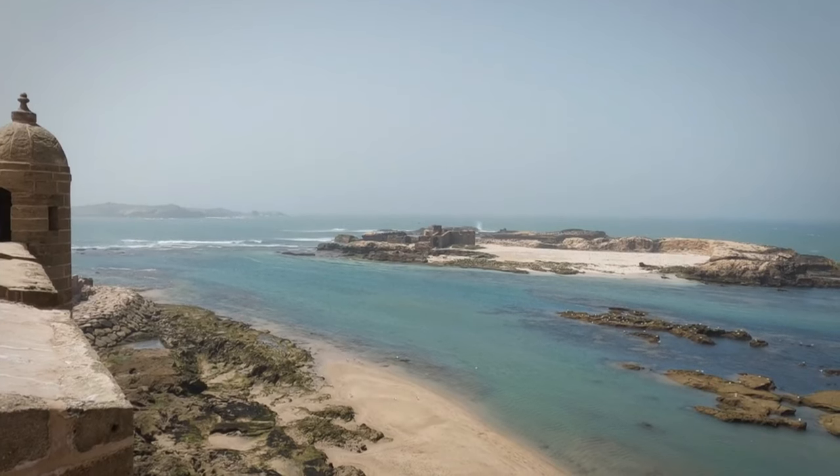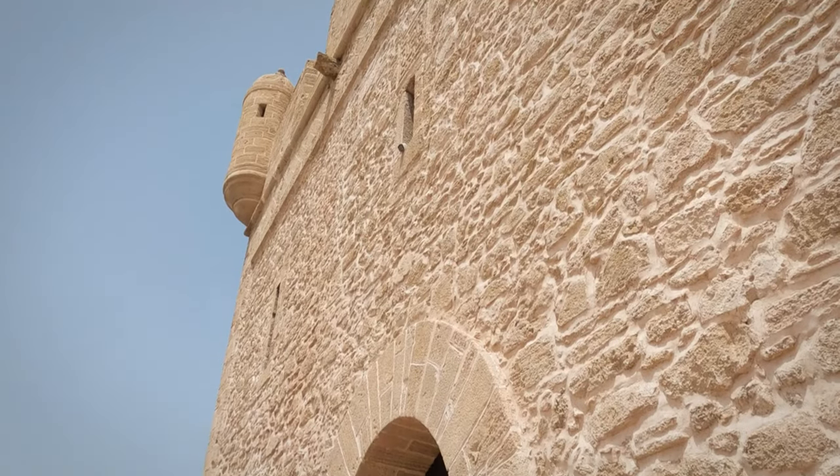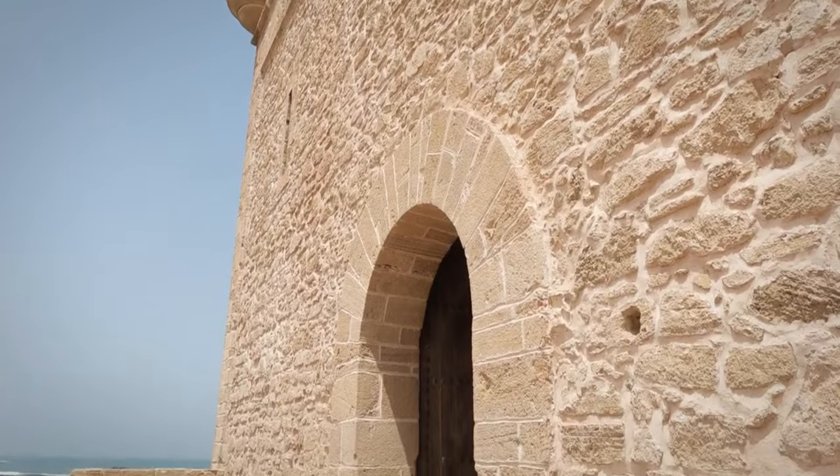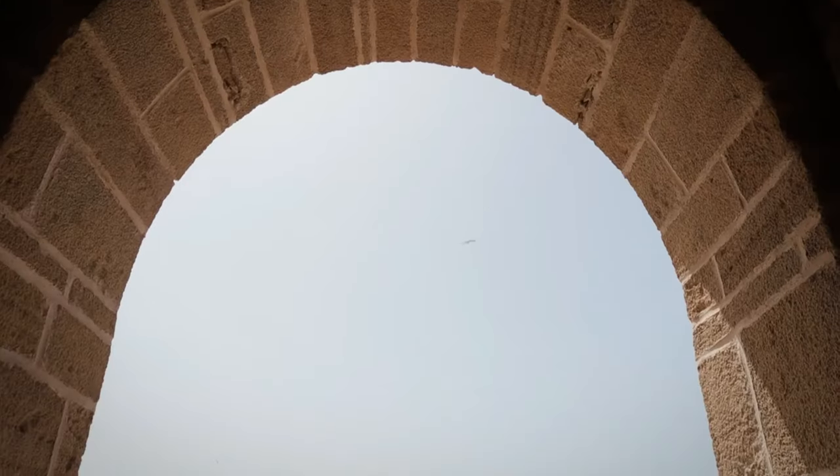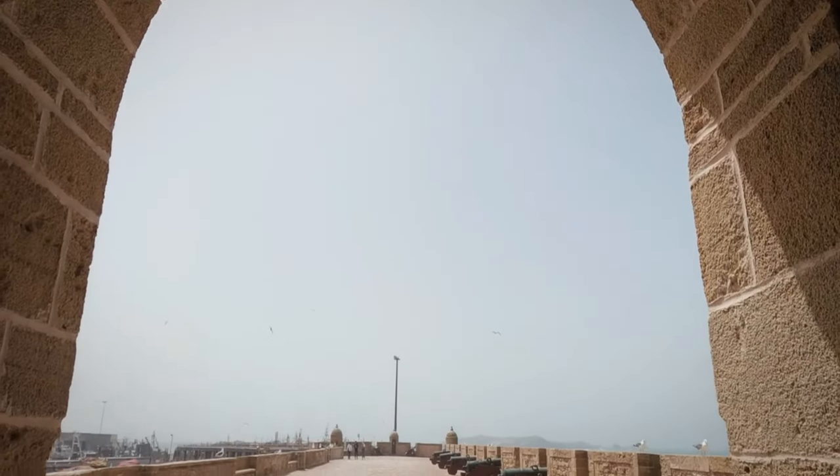The Medina's western wall looms up over the crashing waves of the Atlantic. For the best photos of the ramparts, head to the Scala du Port. This tower sits on the southern edge of the western wall, overlooking Essaouira's fishing harbor.